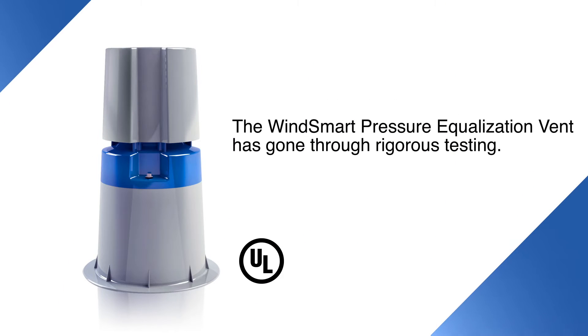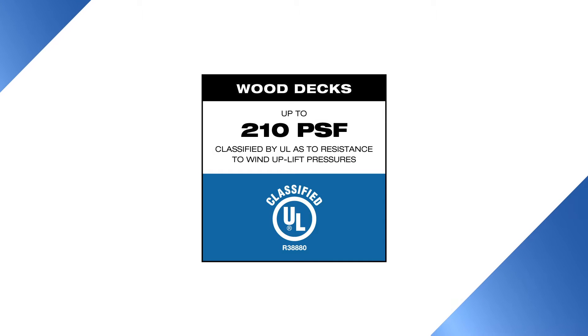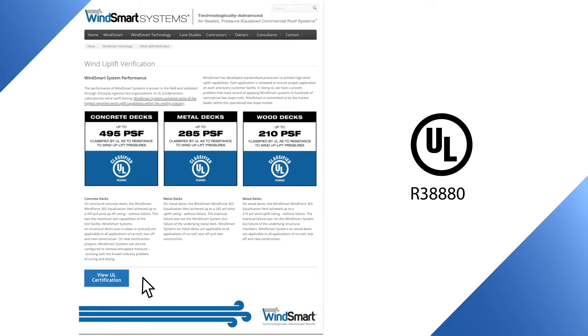The WinSmart pressure equalization vent has also gone through rigorous third-party testing. Wind uplift ratings are based on pounds per square foot of wind uplift resistance, or PSF. On a wood deck, the WinSmart vent achieved 210 PSF. On a metal deck, 285 PSF. And on a concrete deck, 495 PSF. These are the highest wind uplift ratings and certifications of any vented roof system available in the marketplace. You can find all of these classifications at the WinSmart website or at ul.com by entering the WinSmart classification to view these tests.